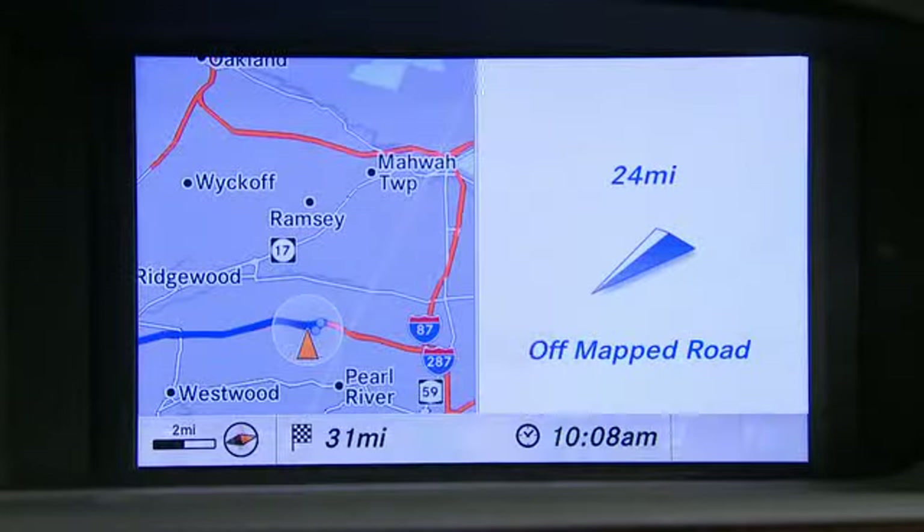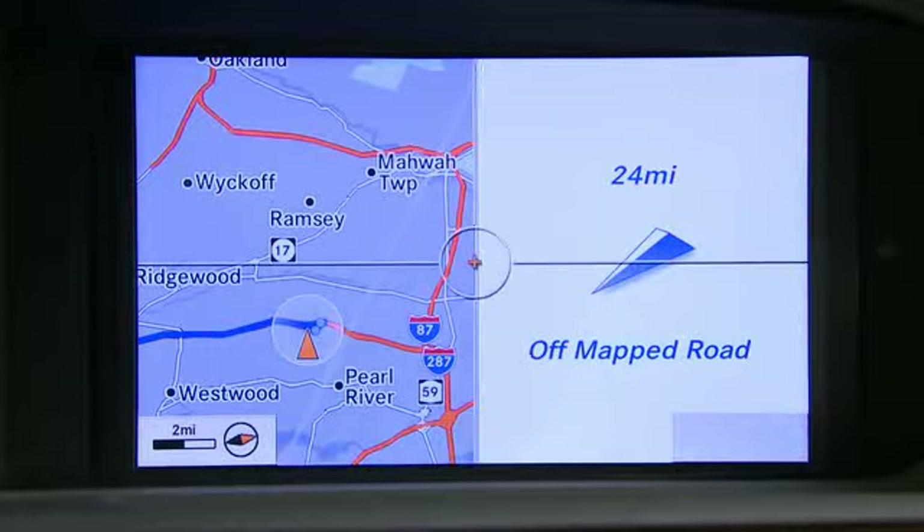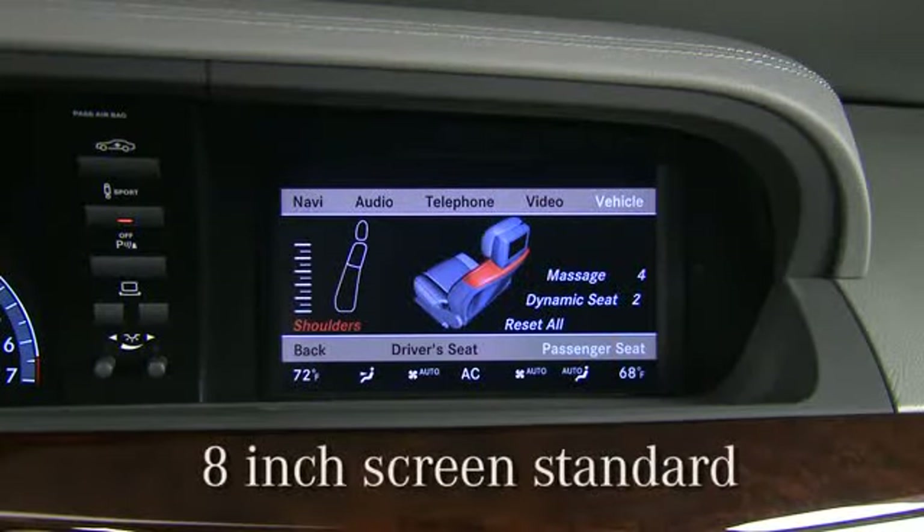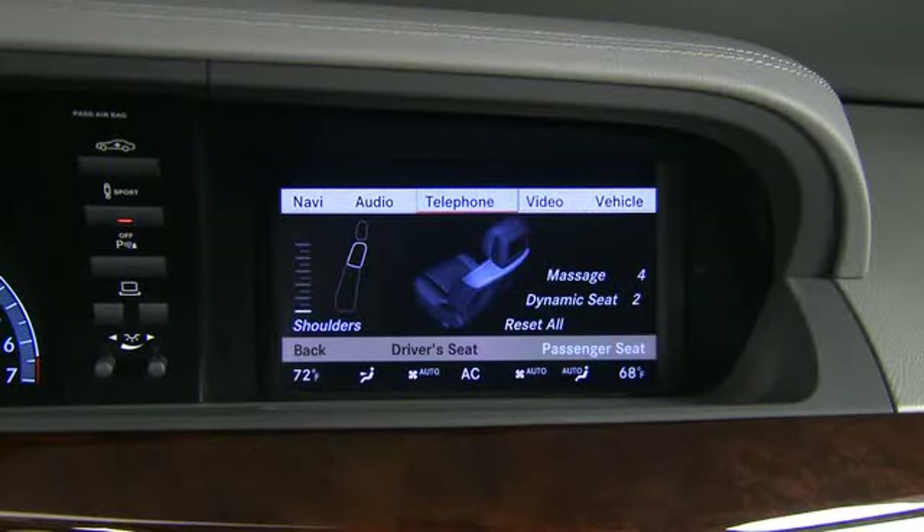Navigation using a 40 GB hard drive is standard. For easy viewing, Command features a large 8-inch high-resolution screen elegantly recessed into the dash.